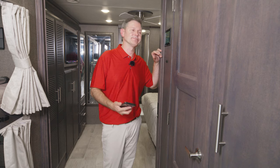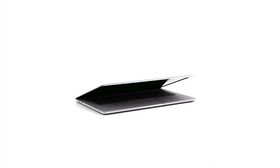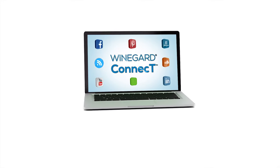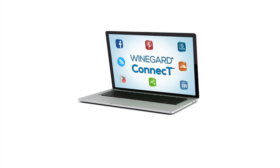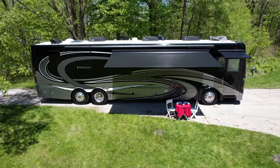Maybe you're saying, great, it has an app — but you're in the middle of nowhere, so how are you going to download it? Easy. Use the Winegard Connect 2.0 4G hotspot and Wi-Fi extender, standard on every Venetian. You can grab a data plan from your favorite carrier or choose a plan from Winegard. Now you have internet no matter where your travels take you.